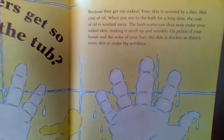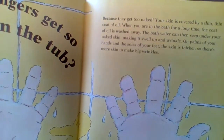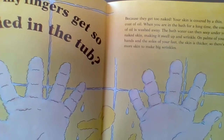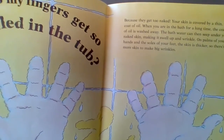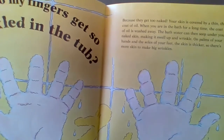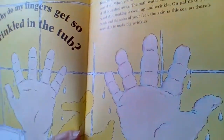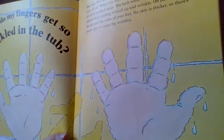They get too naked! Your skin is covered by a thin, thin coat of oil. When you are in the bath for a long, long time, the coat of oil is washed away. The bath water can then seep under your naked skin, making it swell up and wrinkle. On the palms of your hands and the soles of your feet, the skin is thicker, and where there's more skin, they make really big wrinkles.